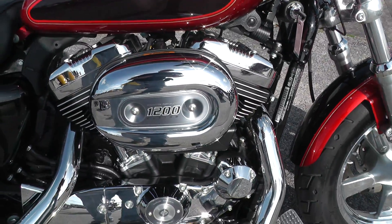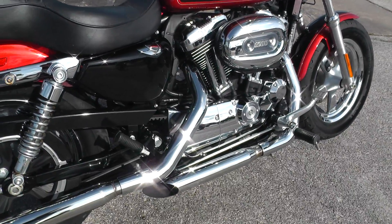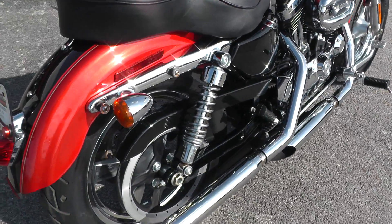Black powder-coated motor with chrome trim — it's real nice on this bike. It's got some upgraded mufflers and has a real good sound to it.